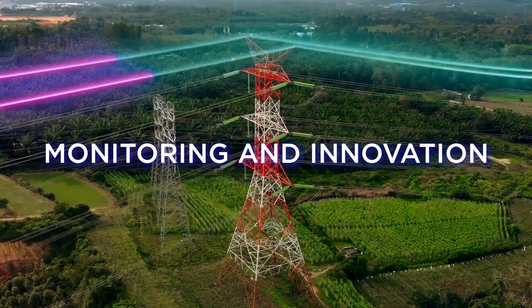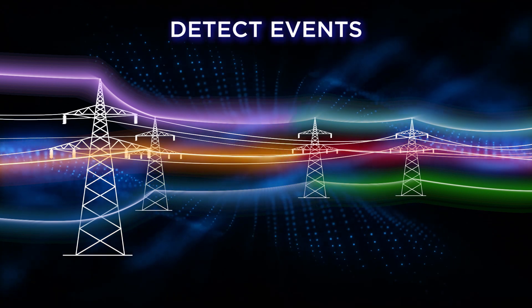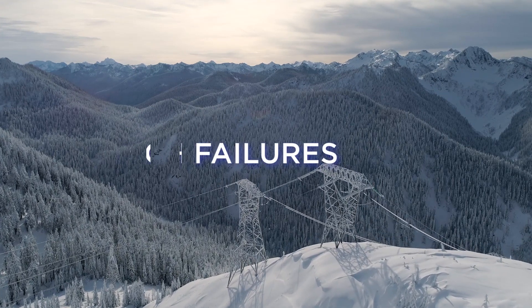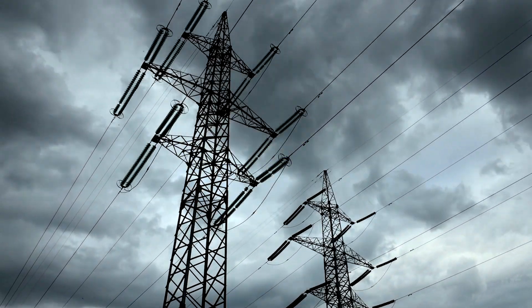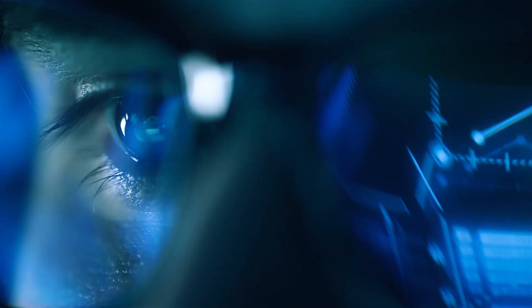Using already installed fiber cables as sensors, the system can detect events in real time and at their exact location, allowing you to monitor your network for failures, lightning strikes, intrusion activities, or extreme wind. The OPG Watch system continuously collects real-time data at light speed with a high level of detail and sensitivity.